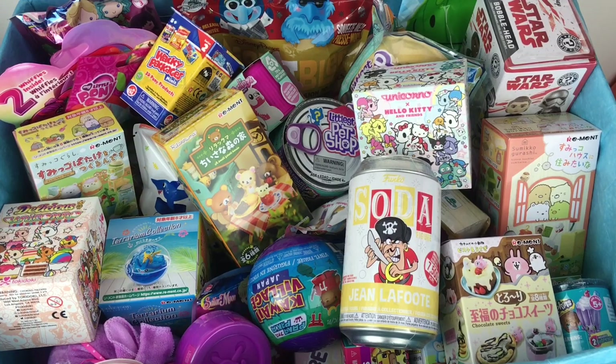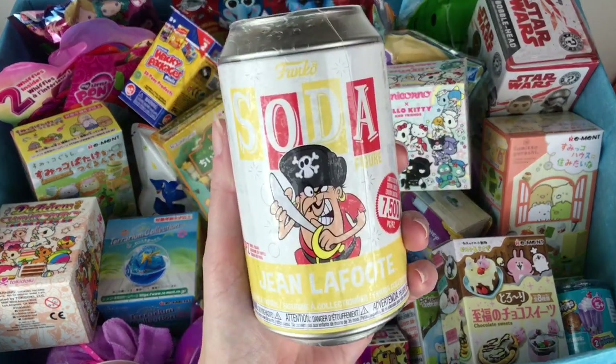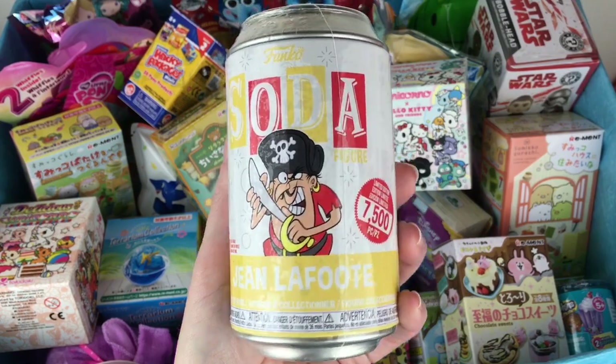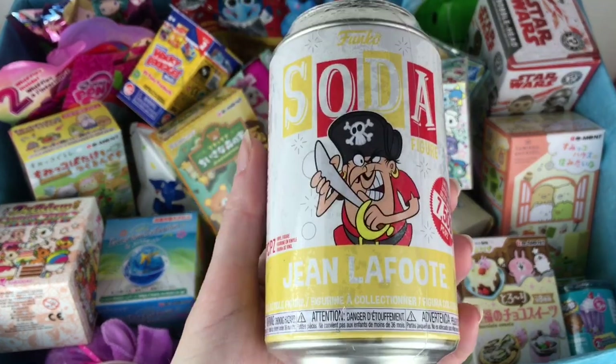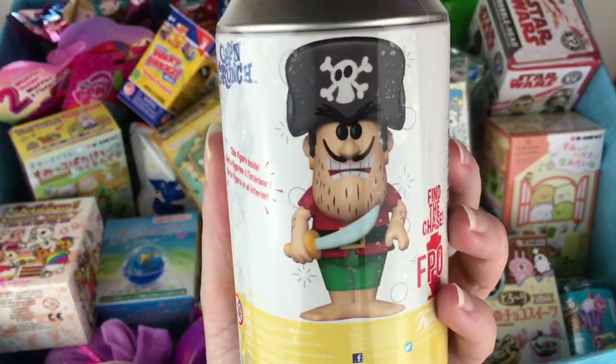Ahoy mates and welcome to another episode of my blind bag ship series! Let's go ahead and select six blind bags or boxes to open. I love my pirates, so I have this Funko Soda of Jean Lafitte, who is the arch nemesis pirate of Captain Crunch. Yes, if you didn't know that, that's fun history.